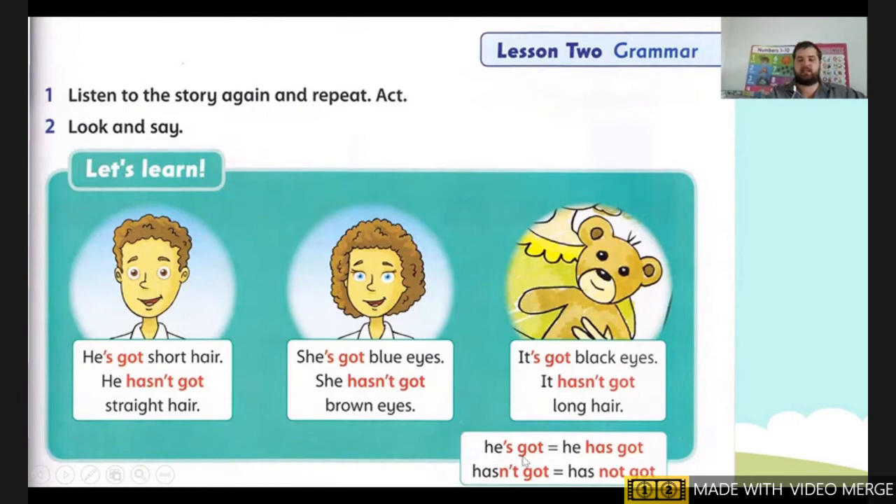So first thing: 'He's got' means he has got. 'Hasn't got' means has not got. So 'he's got' means yes, and 'hasn't got' means no. Next, when you see 'he' and 'her' that means a boy or a girl. When you see 'it,' it's a non-living thing — not a boy or a girl. For example: it's a table, it's a chair, it's a teddy bear, a cat.